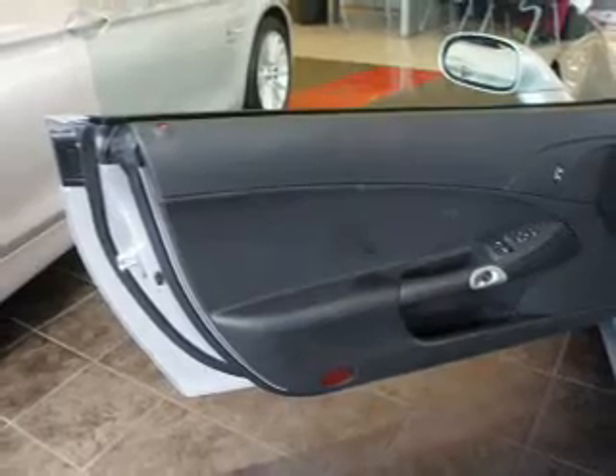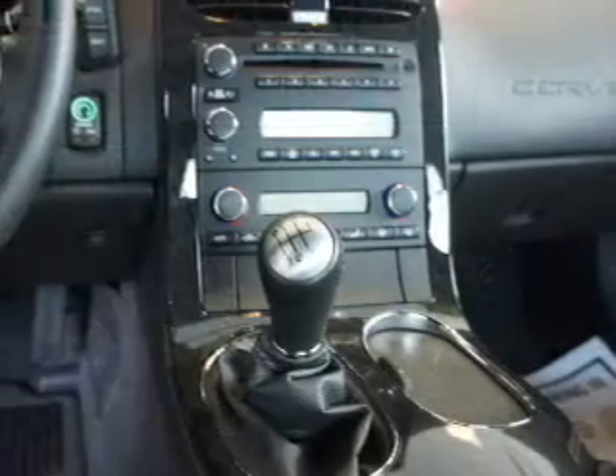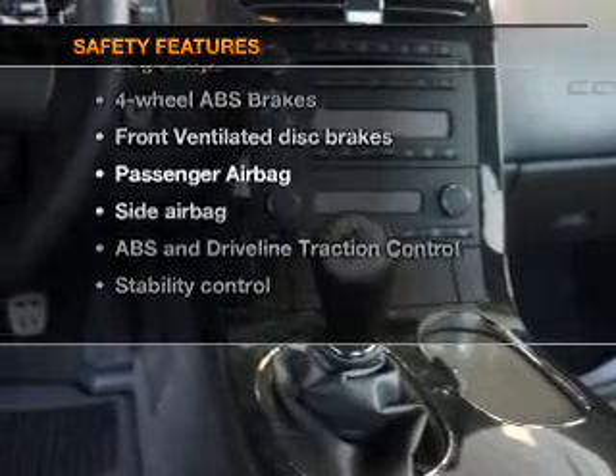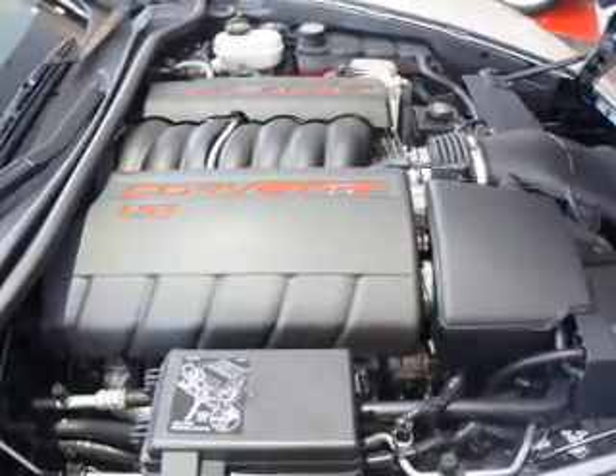Leather seats, power door locks, power windows, cruise control, an AM/FM stereo with a CD player, satellite radio, power mirrors. And for your peace of mind, the following safety equipment is included: front ventilated disc brakes, passenger airbag, side airbag.